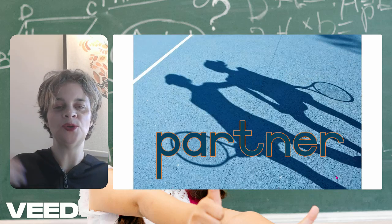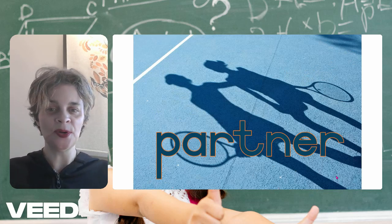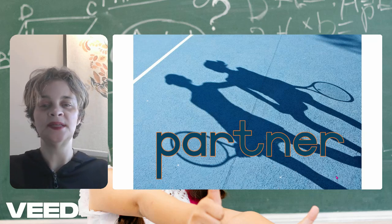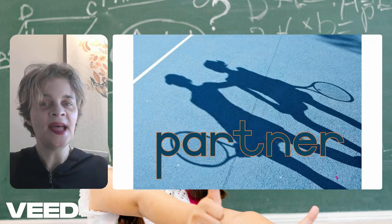Partner. When you play tennis or any other sport, sometimes you're required to have a partner in order to play. Partner is P-A-R-T-N-E-R.